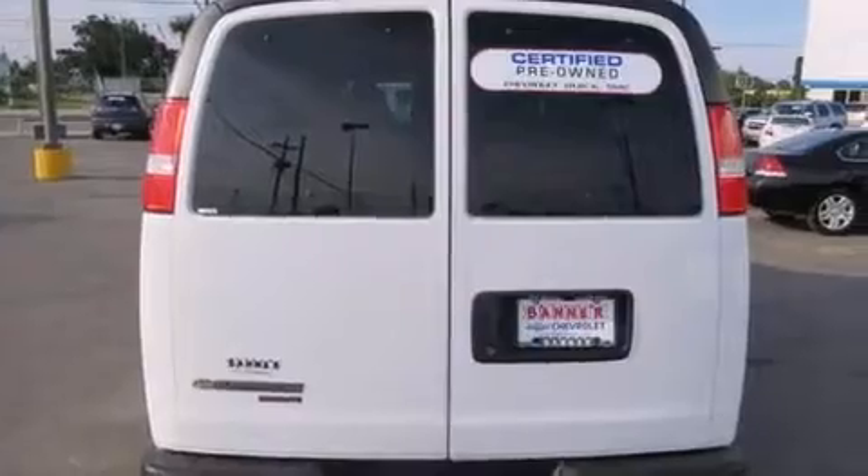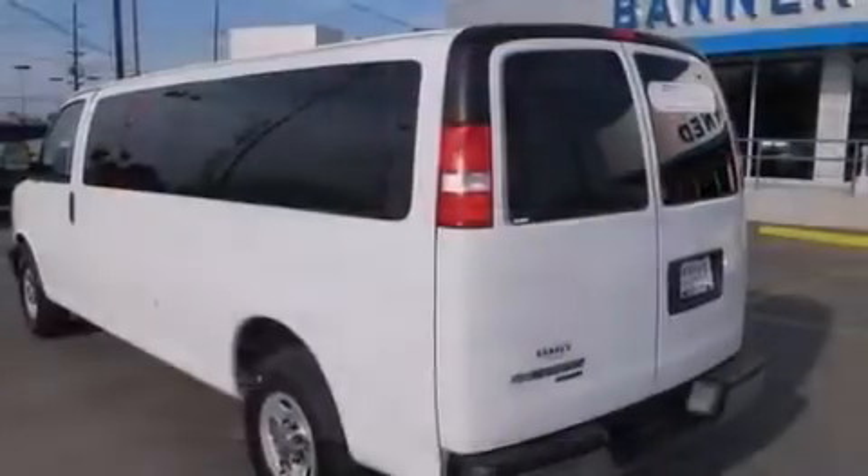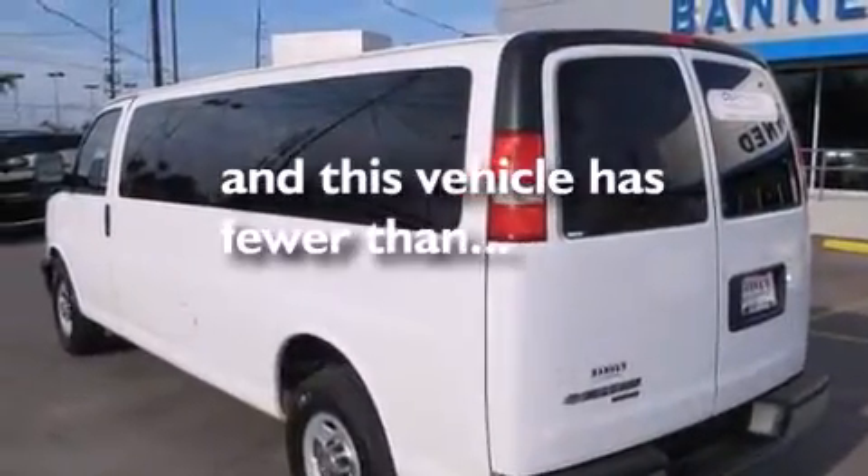Also included are heater vents for rear seat passengers, full power accessories, a keyless entry system, and this vehicle has fewer than 18,000 miles on the odometer.